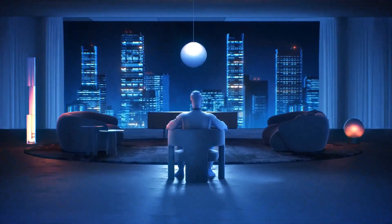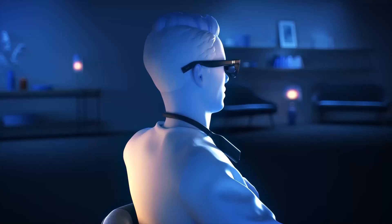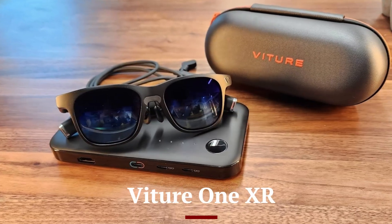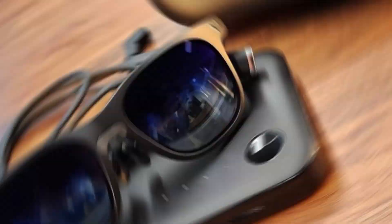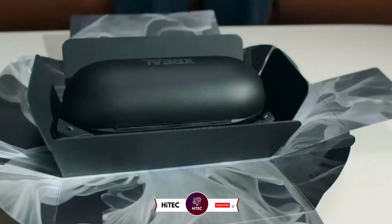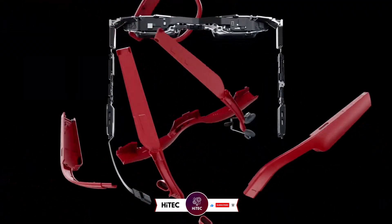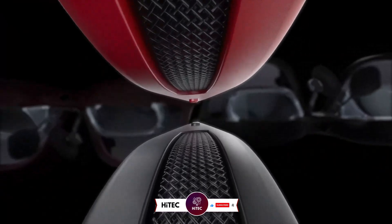Welcome back to HITECH, the ultimate destination for your daily tech fix. We've got an exciting lineup — XREAL Air 2 Pro vs VITUR 1 XR — that will leave you in awe. If you're new here, don't forget to hit that subscribe button and ring the notification bell so you never miss out on the latest and greatest in the world of technology.